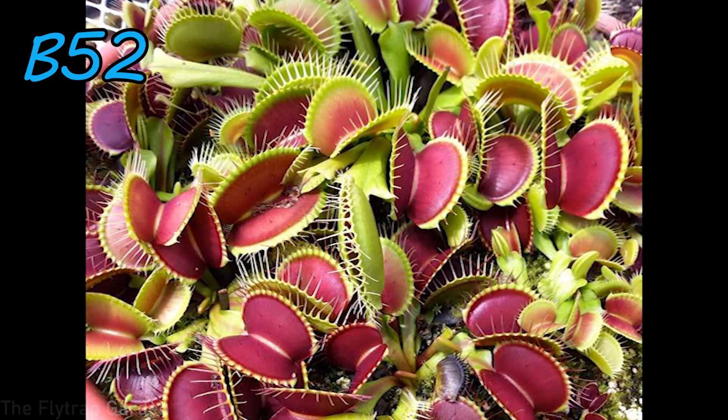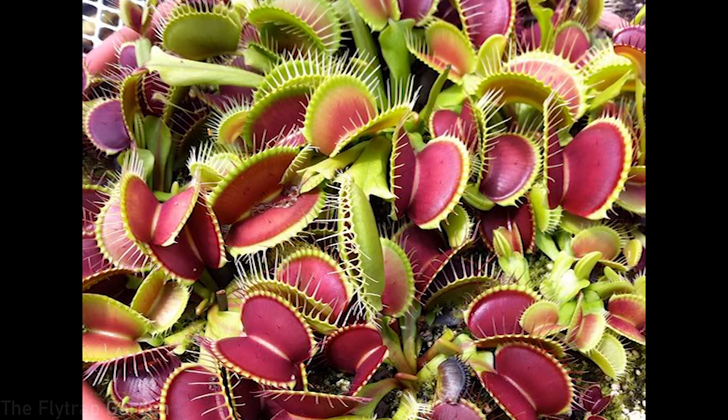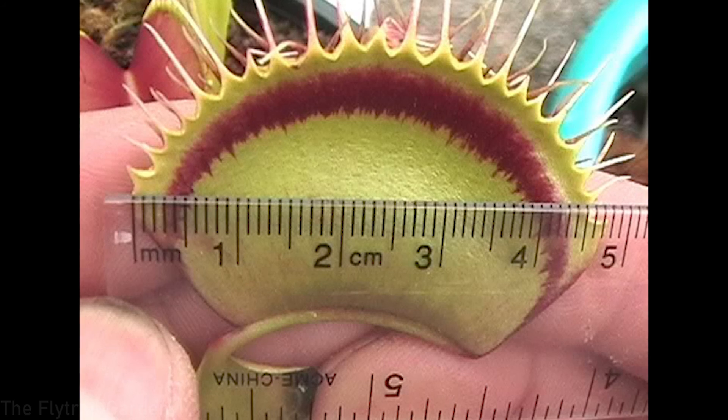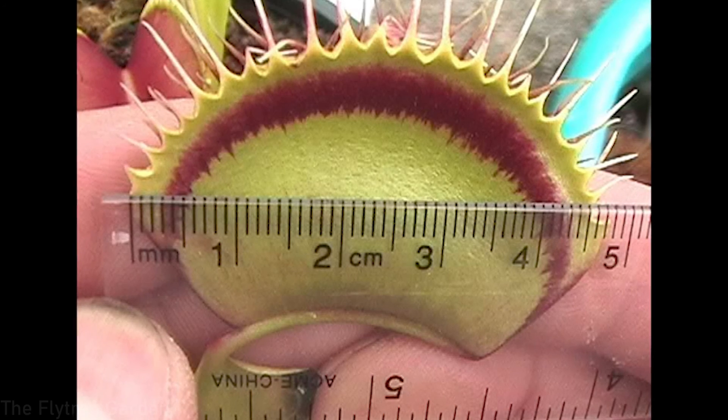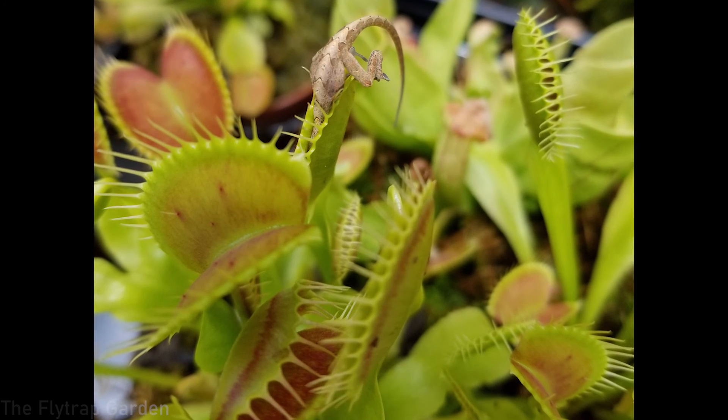The B52 was actually registered as a cultivar because of its very strong, vigorous growth and amazing coloration you can see inside the traps. Being such a strong grower, it actually has the world's biggest traps — measuring 5.7 centimeters or 2.25 inches. These traps are massive and can easily catch small lizards and even frogs, as seen in famous YouTube videos. The B52 and the DCXL always have competition with each other to see which can make the biggest traps.